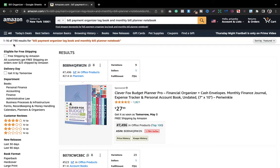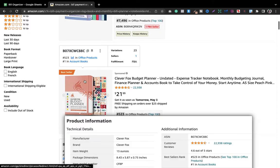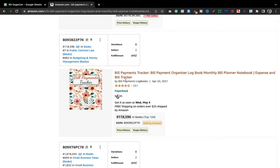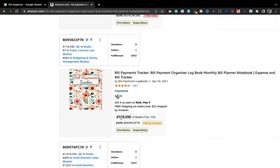Now for the second criteria, I want to know if this logbook is selling in the market. What I do is look for three books with a BSR of less than or equal to 300,000. This first result here is not a KDP book — you cannot stack books like that in KDP — so I'm not going to consider it. The next one is 'bill payment tracker,' BSR 118,596 — that's our first qualifying book.